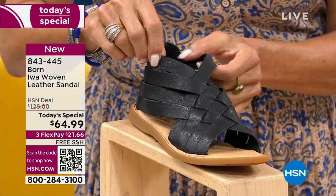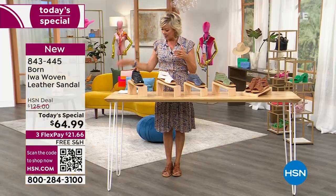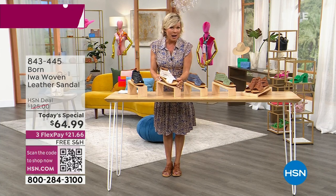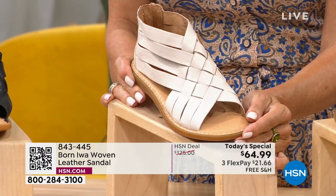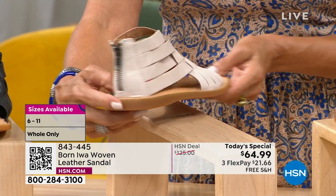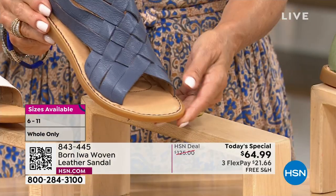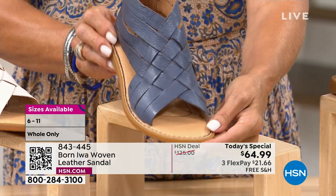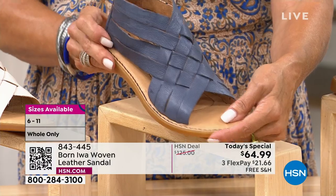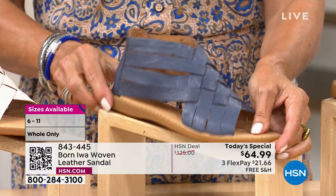Now, we do have whole sizes only — 6 through 11. If you go between sizes, you might want to bump down that half size. This is the white, but I see more of a bone color — it's not bright white, it's got a little bit more of a tan undertone to it. It's really pretty. And look at the blue — we're calling this one Navy. It's so pretty, like an in-between indigo and chambray. And again, all of this has been done by hand.